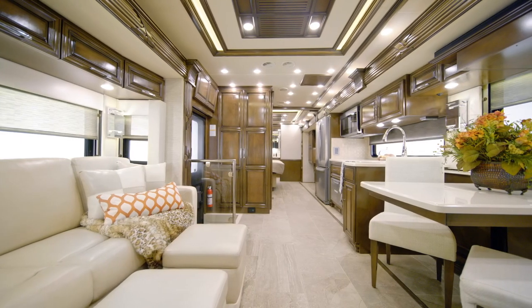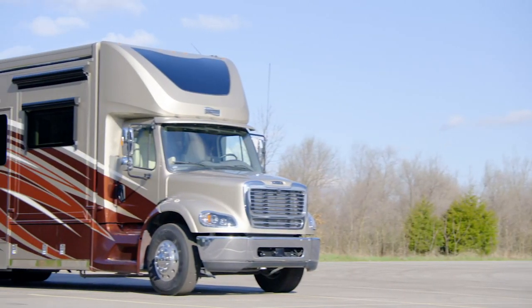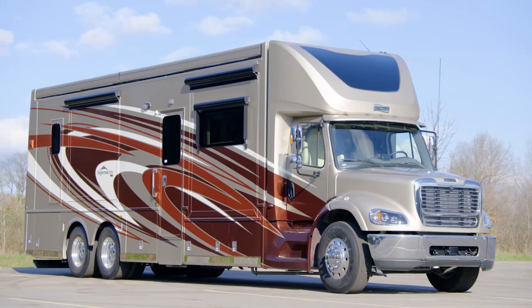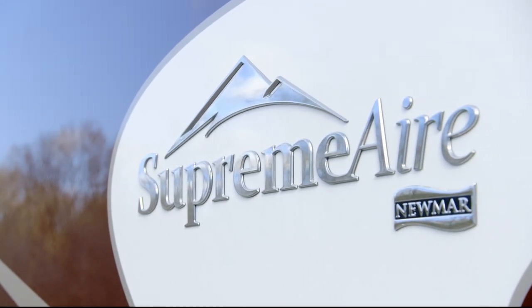Expanding on our industry-leading Super C, we've elevated expectations yet again. We've added additional floor plans, more options, and more amenities to our instant customer favorite. It's our privilege to take you on this tour of the 2021 Supreme Air Super C Motor Coach.